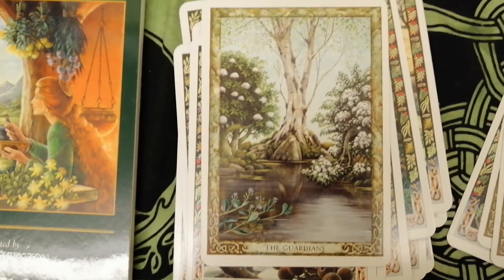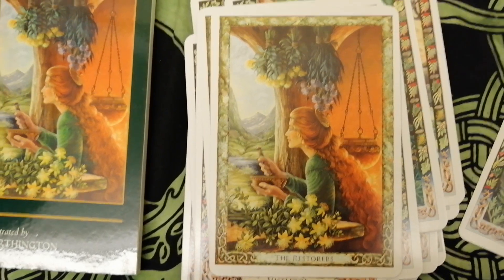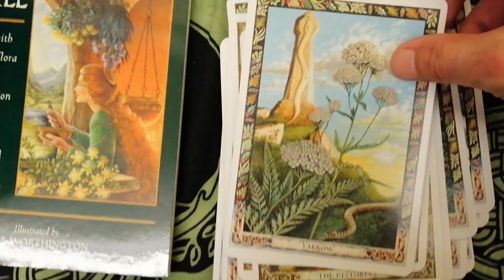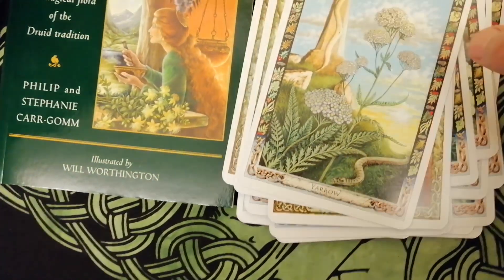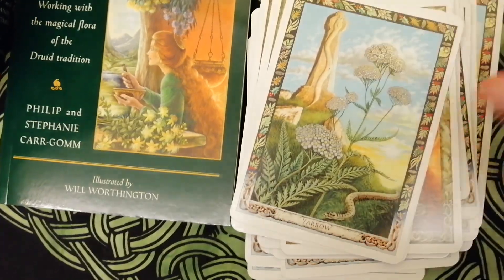The Guardians, the Restorers, the Banes, and yarrow. So that's the 36 cards there — that's 36 — the large format cards these ones.